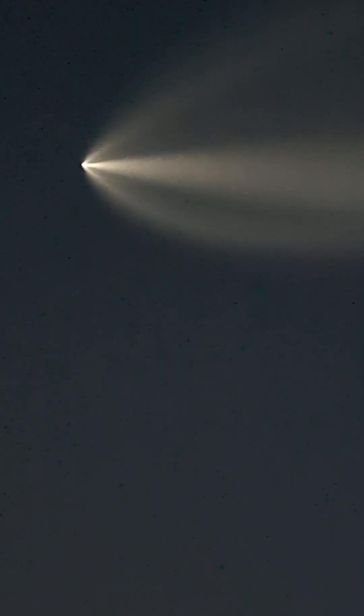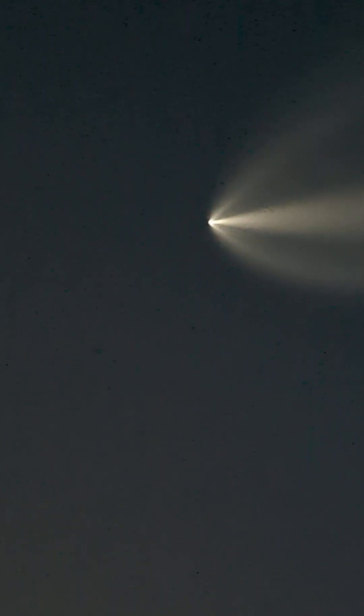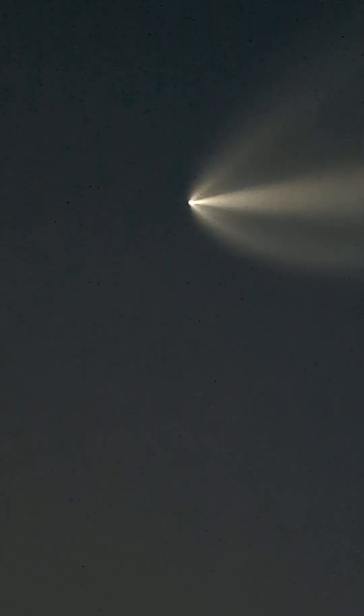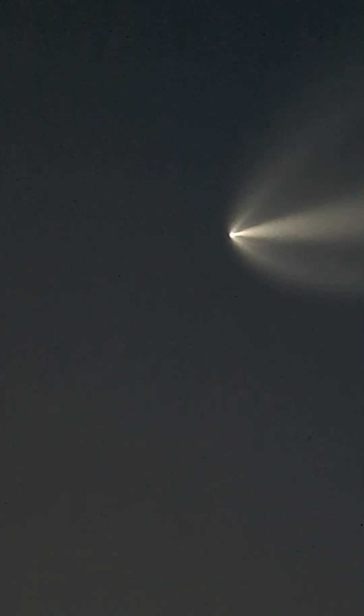Some good call outs here from SpaceX. You can see those hypersonic grid fins now deploying on the Falcon 9 first stage on the left-hand side of your screen. Coming up on fairing separation momentarily — separation confirmed.